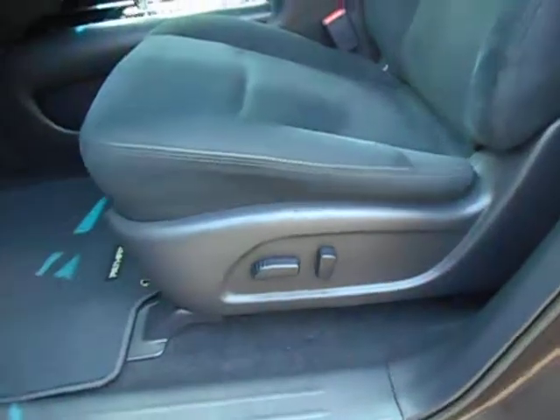Windows and locks. Illuminated door seals. There's your power seat as we go inside.